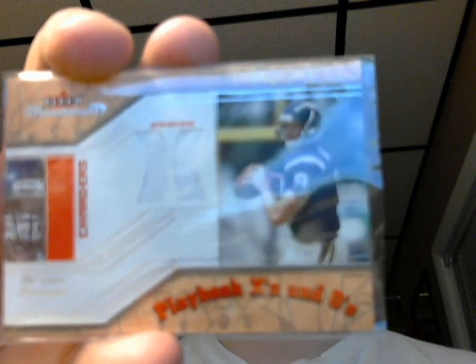Here's your Super Bowl MVP — 2002 Fleer Maximum, Drew Brees with the Chargers. It's the only Drew Brees jersey I have.